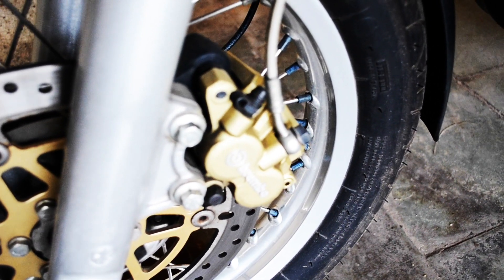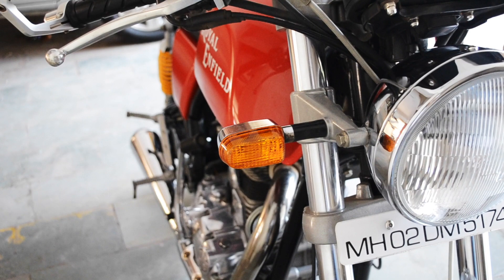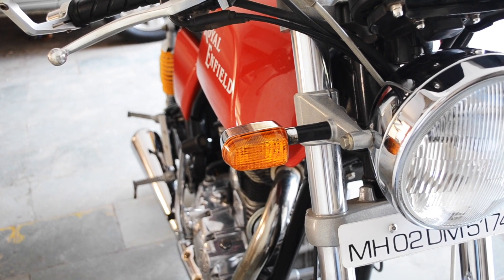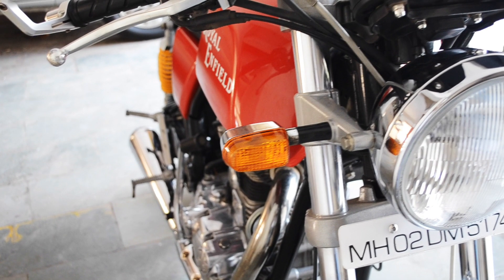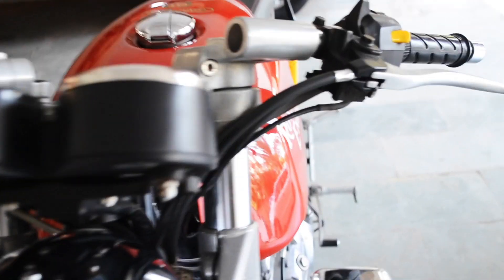The Pirelli Sport Demon tyres are very well gripped. The 41mm forks have 110mm travel, and they are a little short for the ride, so whenever you go through bumps it does make a noise.